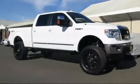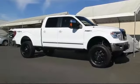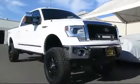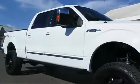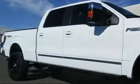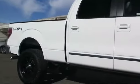keyless entry, tow package, tire pressure monitoring system, satellite radio, four-wheel drive, dual power seats, theft deterrent system, steering wheel controls, dual climate control, and has less than 45,000 miles on the odometer.